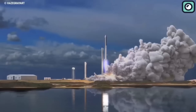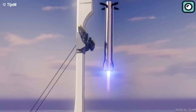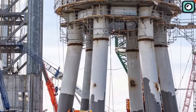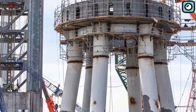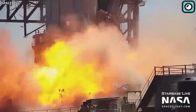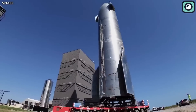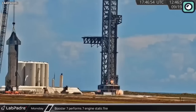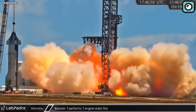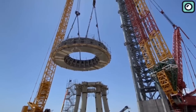Elon Musk has an ambitious goal of creating an orbital launch site that doesn't require a flame diverter for its powerful Starship rocket. However, despite its immense thrust capability, Starship has repeatedly proved to be a challenging feat to achieve this goal. The intense heat from six engines has melted the concrete, spreading molten debris over thousands of feet and even starting brush fires in a nearby nature reserve. These incidents have resulted in SpaceX having to go through the process of removing and replacing the concrete beneath the test stand after each static fire test.